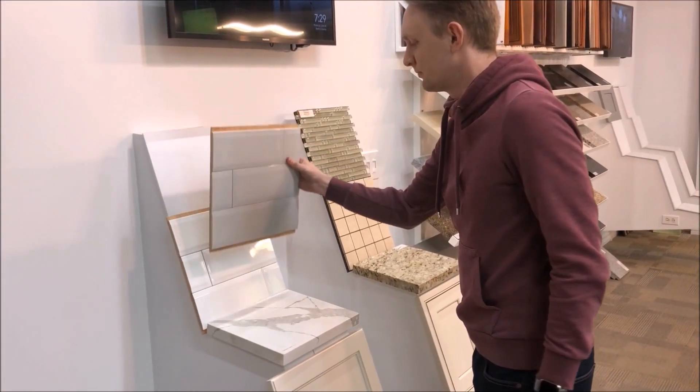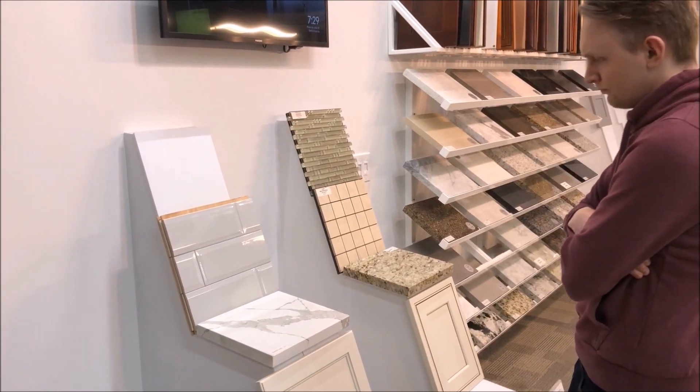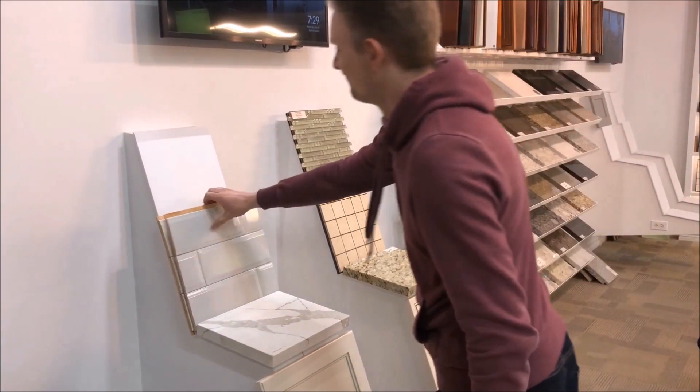From there, you can lay out your project in our design center. See your cabinet, floor, countertop, and backsplash all in one place before having to spend a penny.